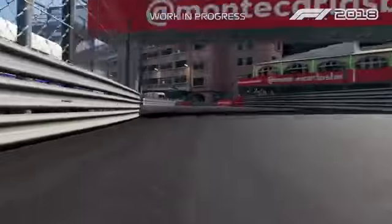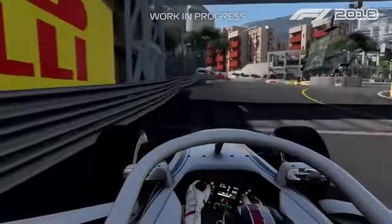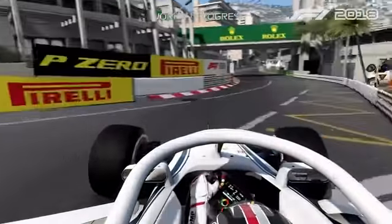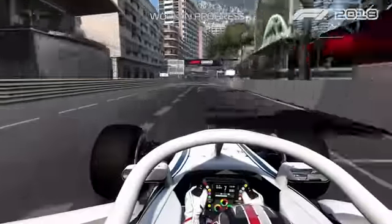And then arriving in La Rascasse. Here also it's probably the bumpiest section of the track. And then the last corner which goes to the start-finish line. And that's it.